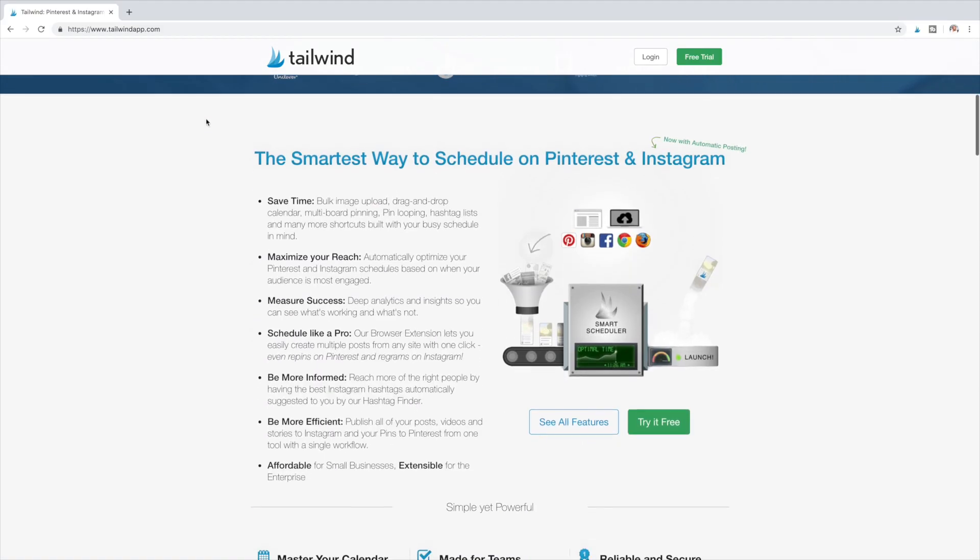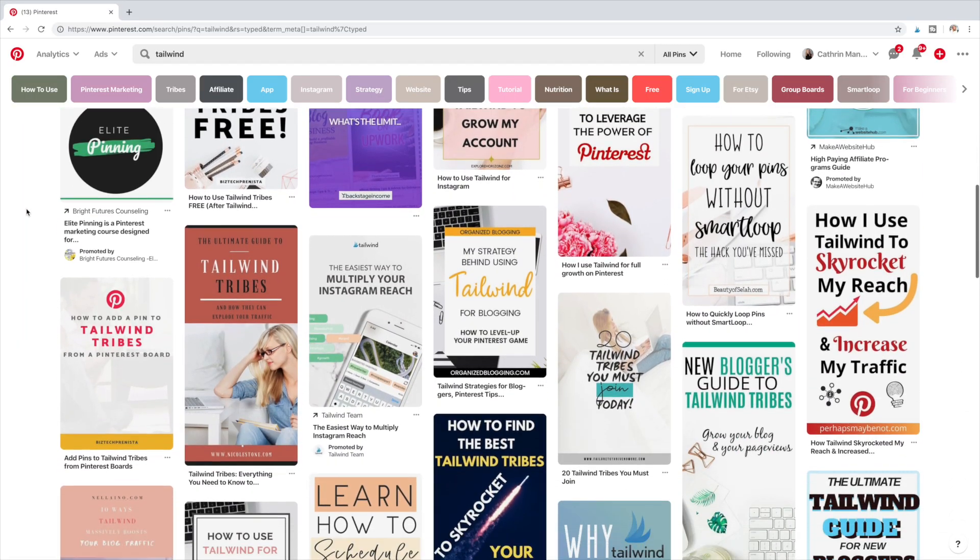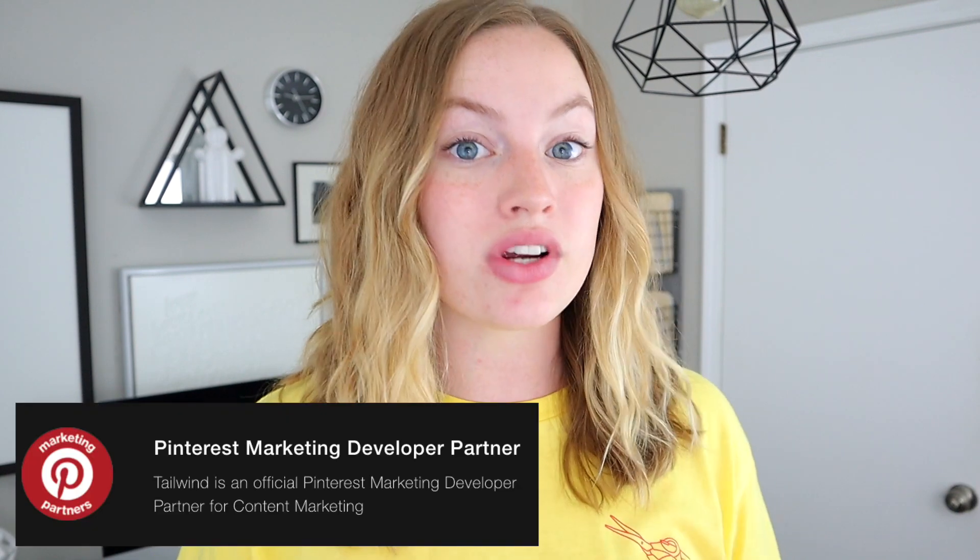Now you may be wondering what the deal is with Tailwind. If you go on Pinterest, you're going to find a lot of bloggers that swear by Tailwind, but there are other automation platforms out there. Here's the deal — this is my personal opinion, but I trust Tailwind because it is a Pinterest verified partner. I have looked at other automation systems that are not verified by Pinterest. What that means is that for every single feature Tailwind rolls out, they have to get approved by Pinterest first to make sure it abides by Pinterest best practices so that people using those systems are not going to get marked as spam or banned from Pinterest.